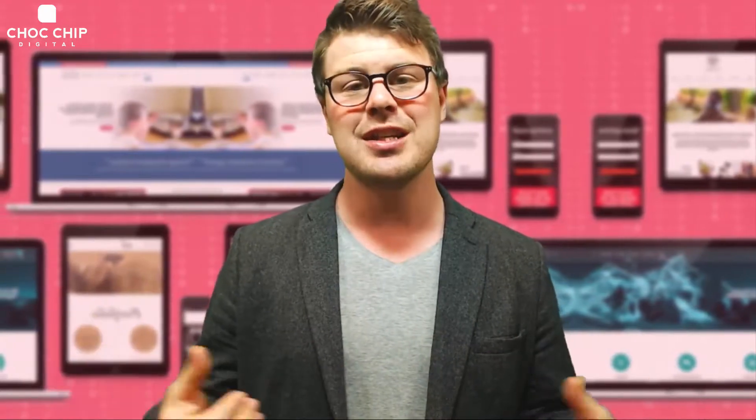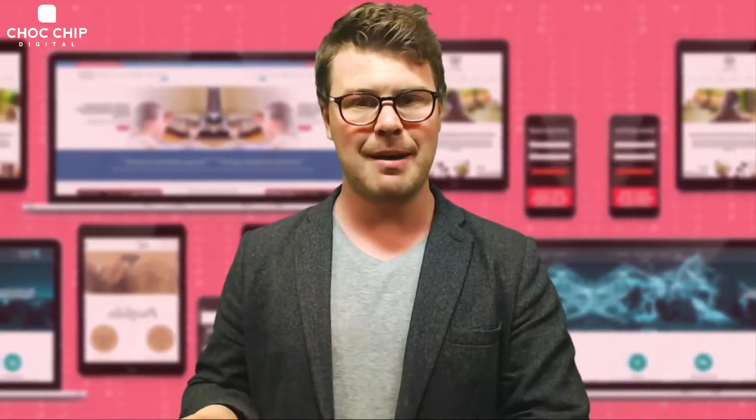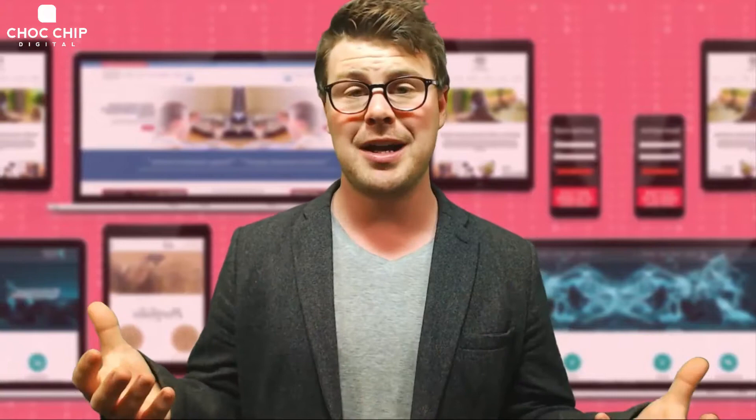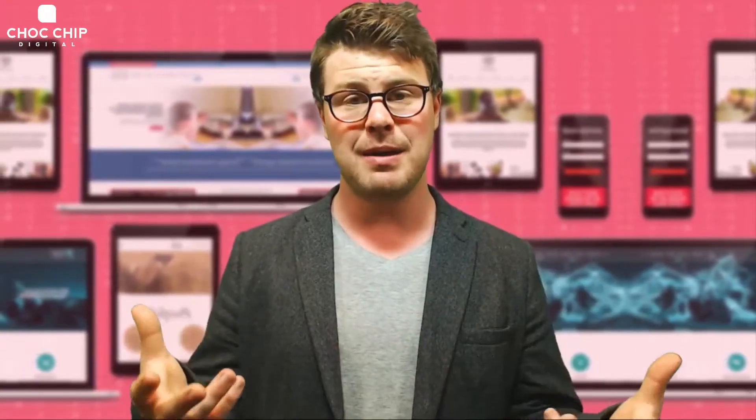So to solve this, Chalkchip Digital has put together a number of packages to help. We put these packages together to update your plugins, to back up your website, and to make sure that the website is as secure as possible so that you have peace of mind. Some of our packages also involve hours that we can spend doing free work for you on your website.